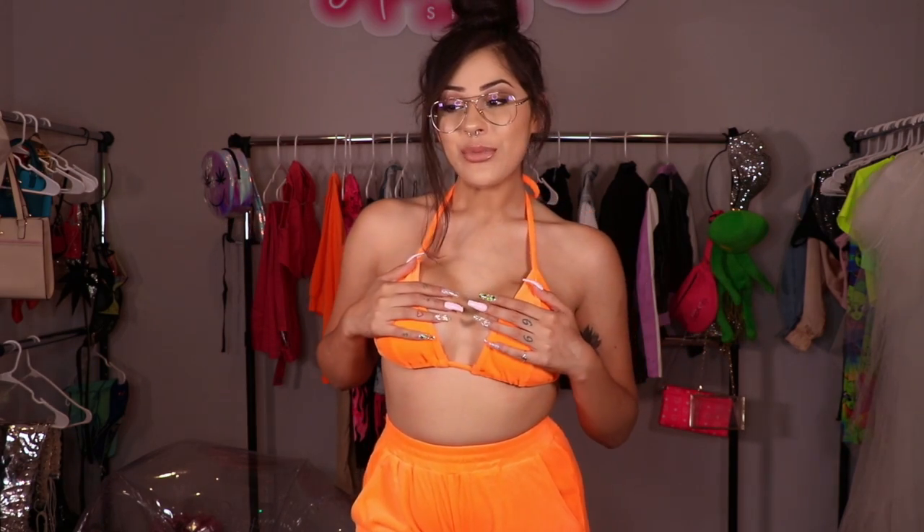What is up you guys, welcome back to my channel! Today I have a very special video for you. Y'all already know — we are doing a nice little Fashion Nova try-on haul. And it's not just a regular try-on haul.